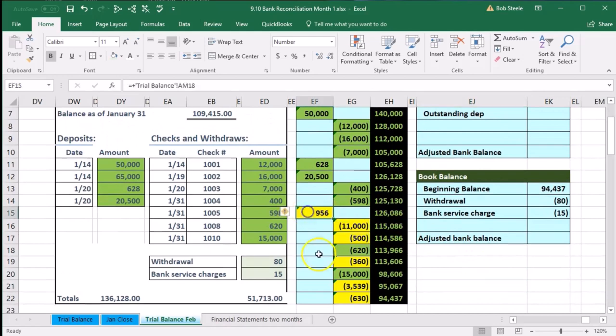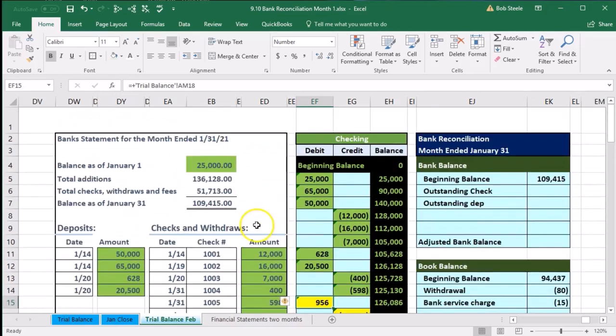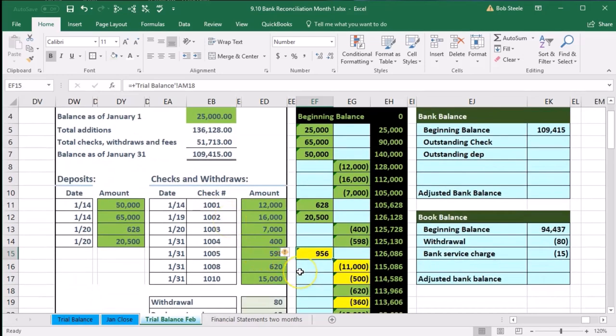The remaining yellow items include this 956, which is a deposit on our books but not on the bank statement — probably made at the end of the month and not yet cleared. If we're concerned, we can check with the bank. This reconciliation is for January 31st, so sometime after February we could call the bank or check online to confirm whether the 956 cleared. If it cleared in February, that's fine — it's just a timing difference.